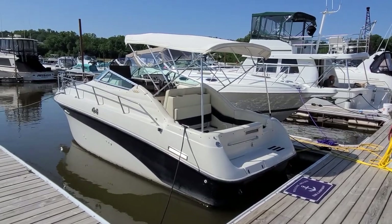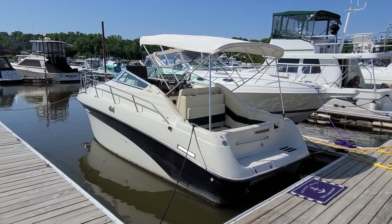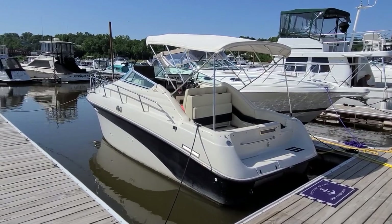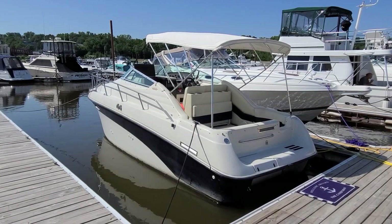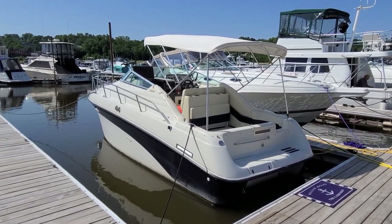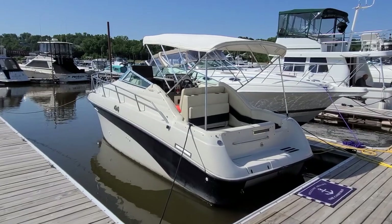Hi, Zach Pater here, River Valley Marine in Red Wing, Minnesota. Look at this boat — this is an absolute doll. This is a 94 Crownline 250 CR, full camper enclosure, air conditioning and heat, 454 with a Bravo 2. Just a good looking setup.